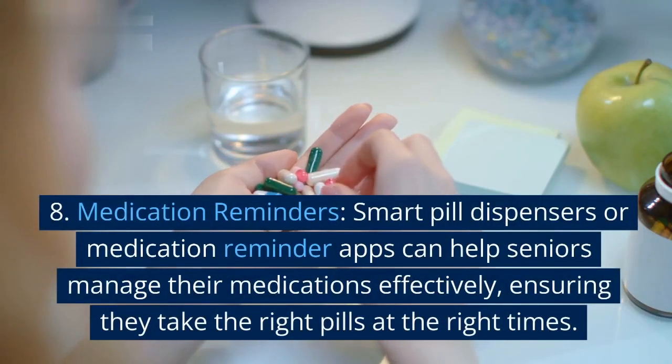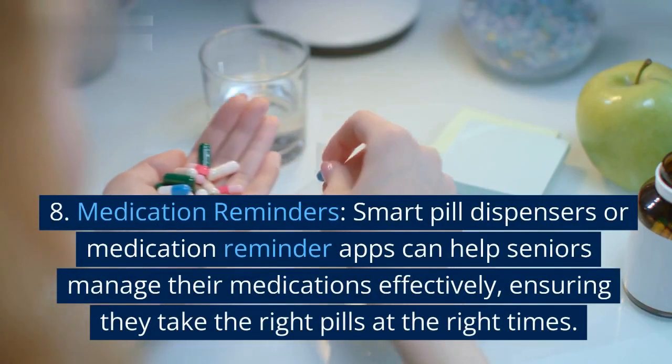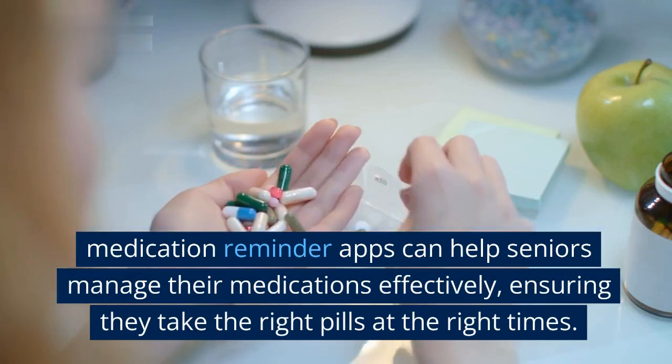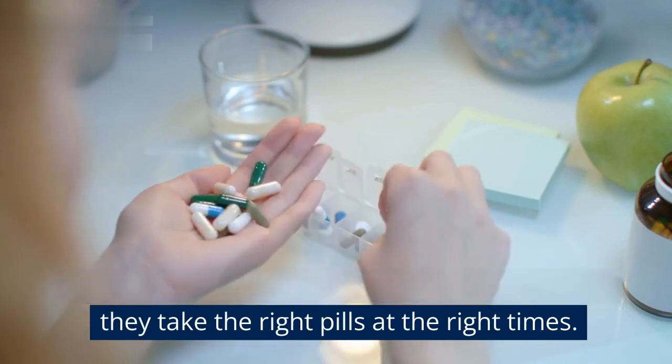8. Medication reminders. Smart pill dispensers or medication reminder apps can help seniors manage their medications effectively, ensuring they take the right pills at the right times.